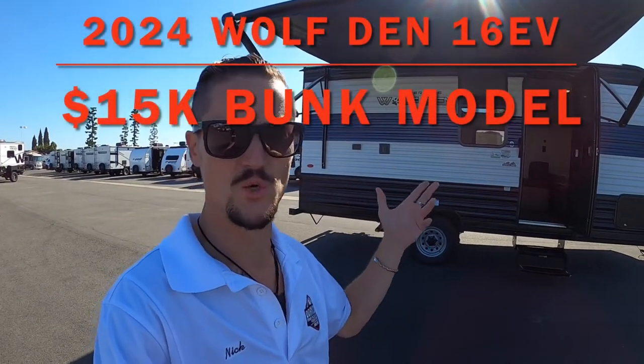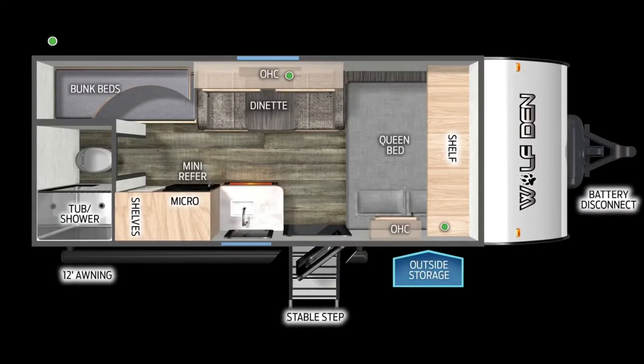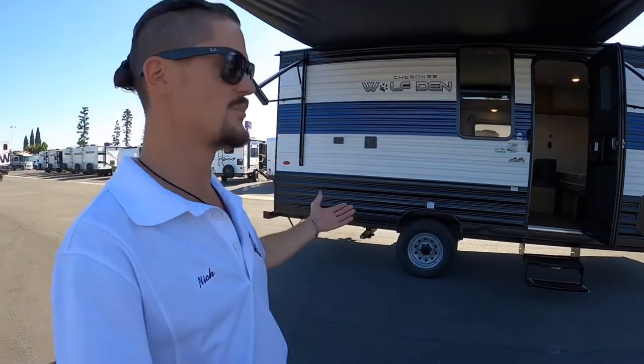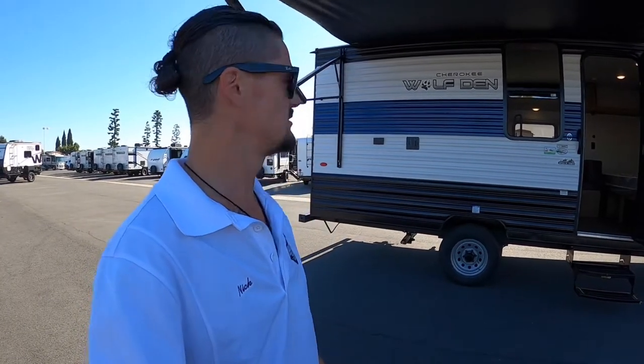We've got the brand new 16 EV, the all-electric model by Cherokee's Wolf Den line. It would typically be in the Wolf Pup line and it is on the Wolf Pup website, however they're calling it the Wolf Den. It's essentially a decontented Wolf Pup — a cheaper version that won't have all the same features. It's an EV, meaning electric vehicle, even though it's not technically a vehicle.